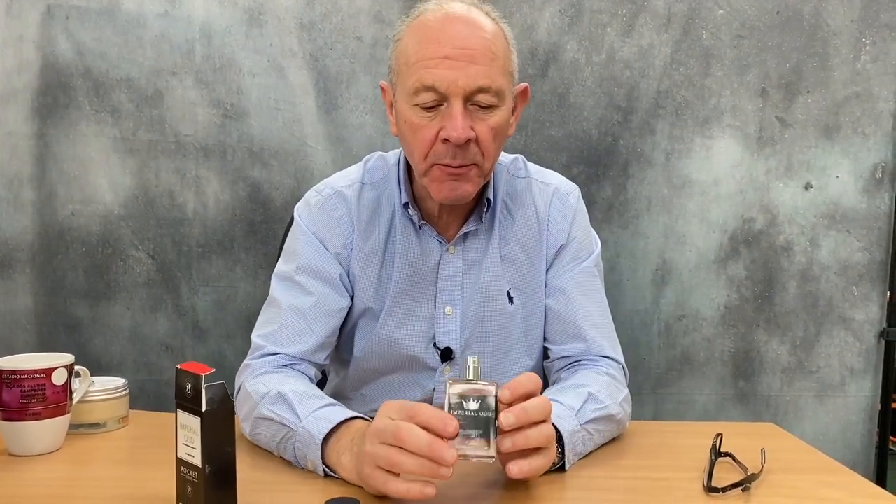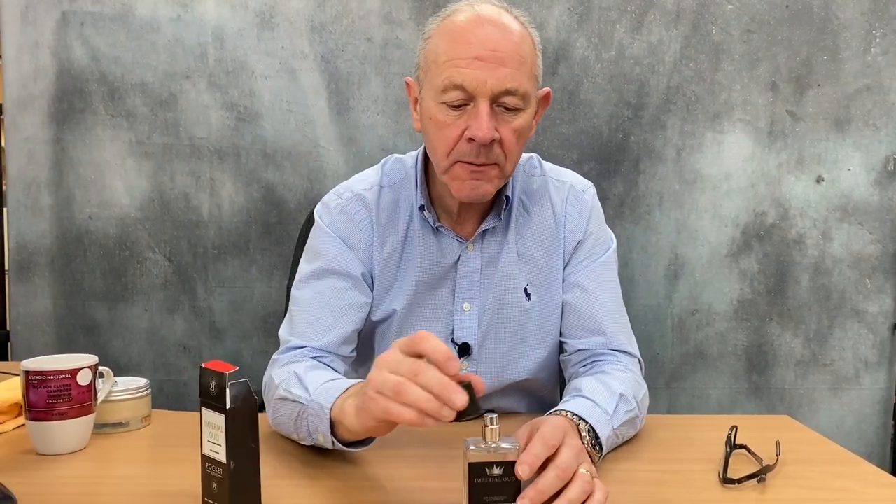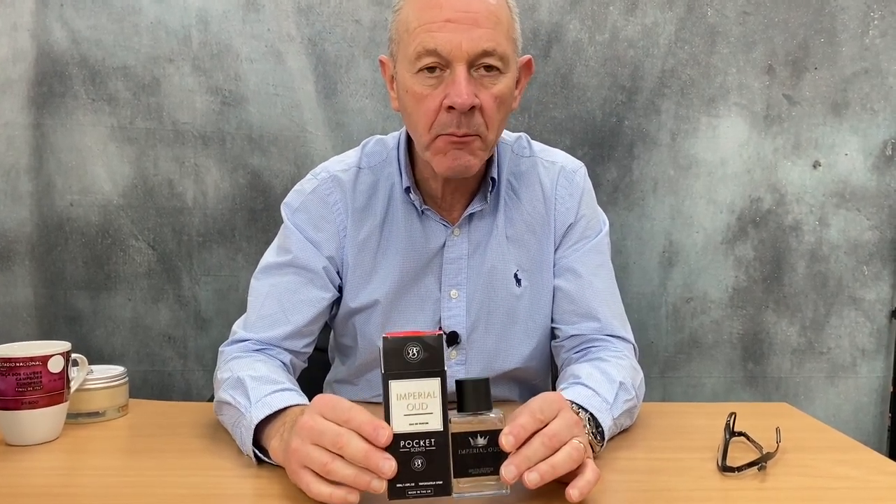It's a spray-on application so it goes exactly where you want it to go. No waste. Looks good, comes in a branded Pocket Scents box.